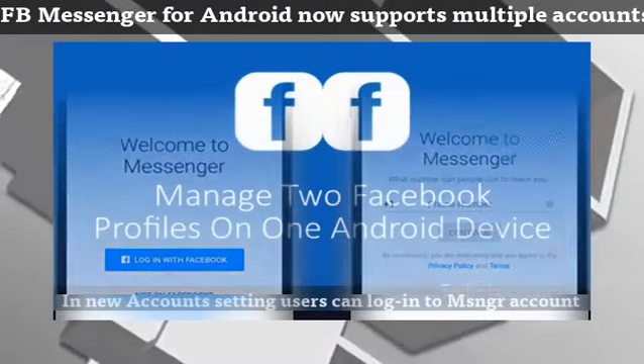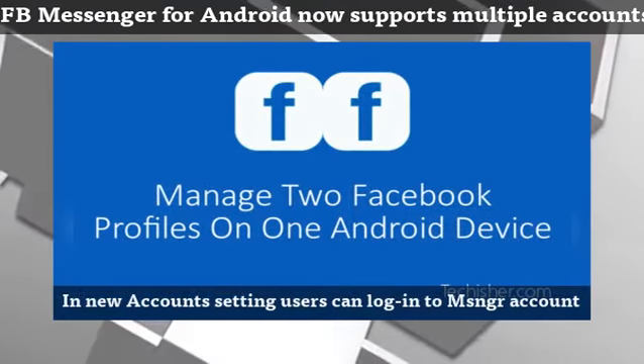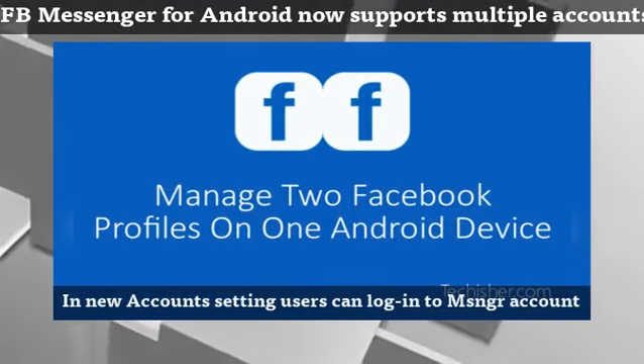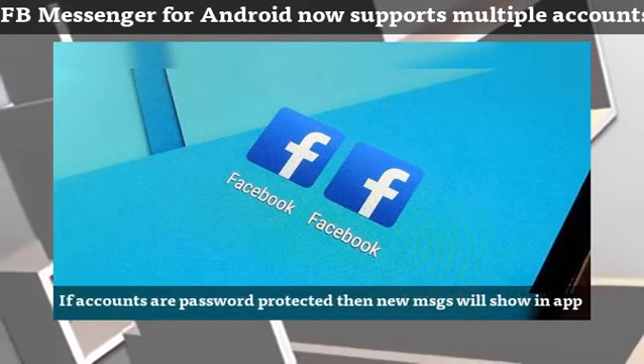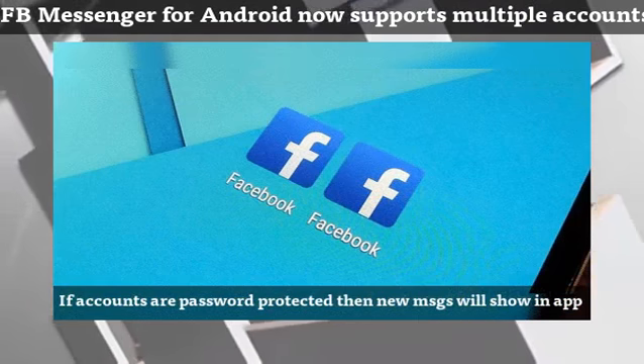A new account setting will show up in the settings pane where each user can login to their Messenger account. From there, they can choose to require a password each time they access their account, or leave it open for anyone to access.